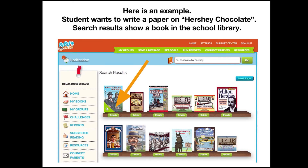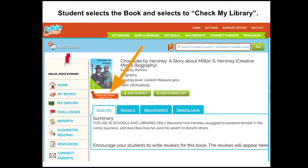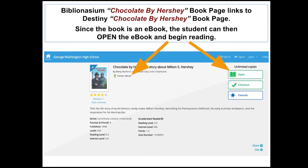Here's an example: a student wants to write a paper on Hershey chocolate. They search Chocolate by Hershey and it shows up on the shelf showing that it is in the school library. The student selects the book and clicks Check My Library — that orange button underneath the book. The Biblionasium Chocolate by Hershey book page links to the Destiny book page. Since the book is an ebook, the student can then open the ebook and begin reading.